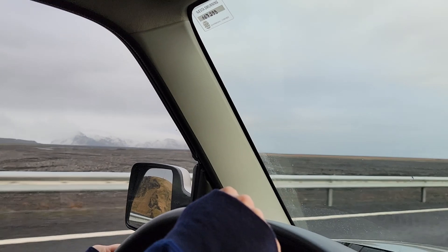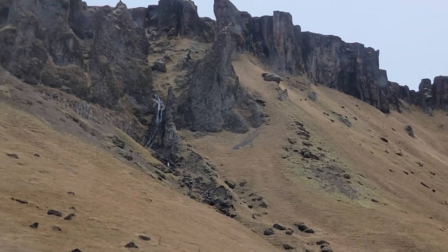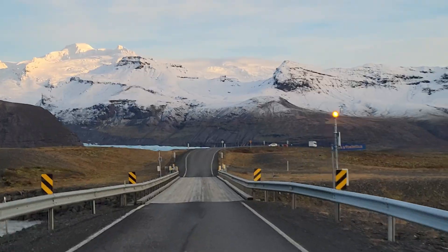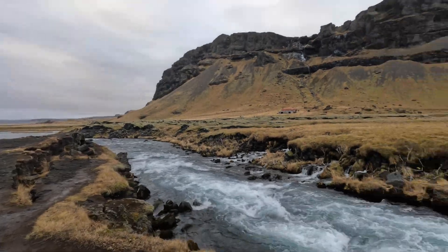Day three, we were introduced to such varying landscapes on our way to Glacier Lagoon — waterfalls, snow-covered mountains, moss-covered alien landscapes. The drive is incredibly beautiful.